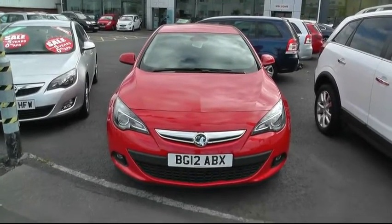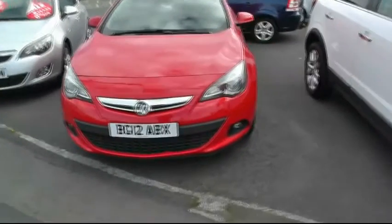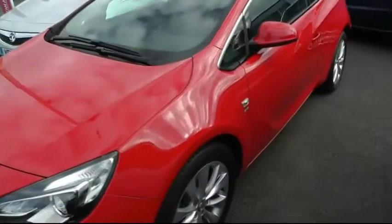Welcome to Brindley Vauxhall in Wendsbury. My name is Dale. The vehicle we're looking at today is a 2012 plate Vauxhall Astra GTC SRI, finished in non-metallic red.